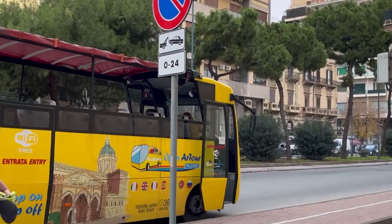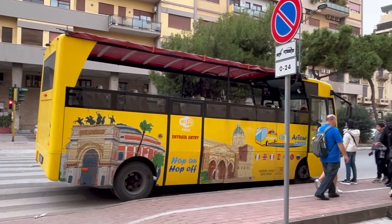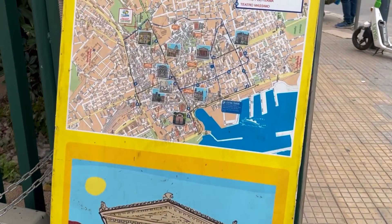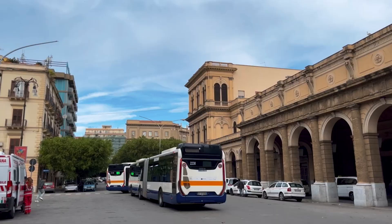On Via Francesco Crispi you'll also find a hop-on-hop-off bus stop. Tours are available starting from €10 per ticket and there are two lines: Linea Verde (Green Line) and Linea Blu (Blue Line). The Blue Line stops at all major city landmarks including Piazza Pretoria, Quattro Canti, and Piazza Independenza, while the Green Line goes to the historic city of Monreale. If you want to visit Palermo's major attractions, you should go for the Blue Line.